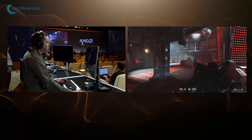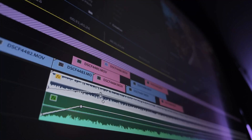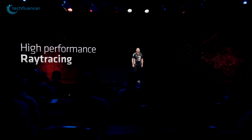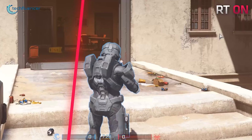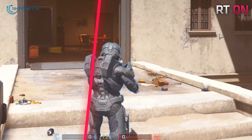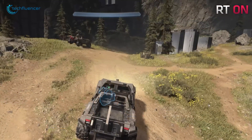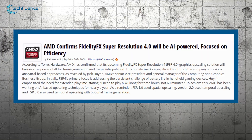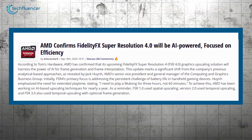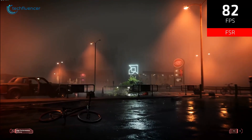Despite the focus on mid-range performance, the RDNA 4 architecture promises several new enhancements. AMD is expected to bring much-needed improvements to ray tracing capabilities, enabling more realistic lighting and shadows in games. It's also speculated that AMD may introduce AI-driven upscaling technology similar to NVIDIA's DLSS, with plans to develop FSR 4 as an AI-based solution aimed at enhancing upscaling and frame generation quality.